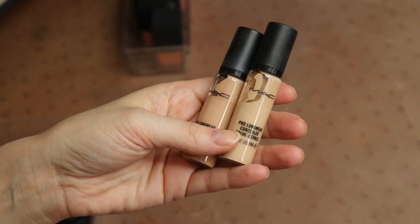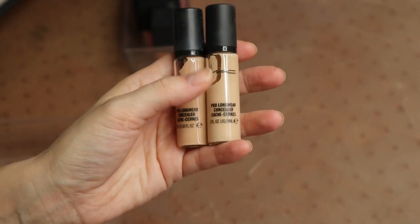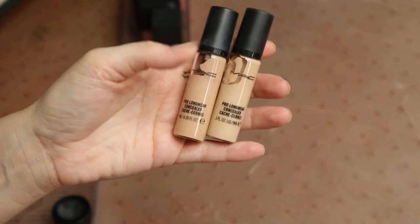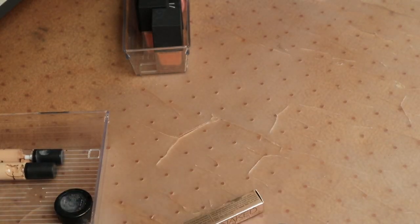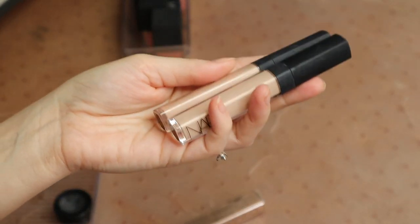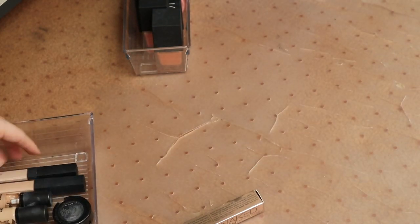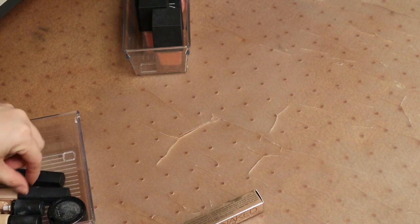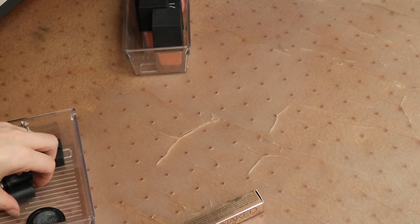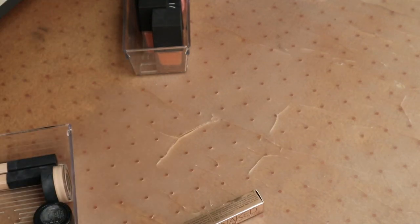I'm definitely going to be keeping both my MAC Pro Longwear concealers — I've got a darker shade and a lighter shade. The dark shade is good for all over the face and for when I have more of a tan; the lighter shade is good for everything else. These are in NW15 and NW20. I've got two of these NARS Radiant Creamy Concealers — again, a dark shade and a light shade: light two Vanilla and light 2.5 Crème Brûlée. The Vanilla shade is honestly a better shade for me in terms of brightening effect, but the Crème Brûlée works for an all-over-the-face one. If you're ever in doubt, I'd always recommend getting the lighter shade because you can always darken it up with a foundation or bronzer over top.